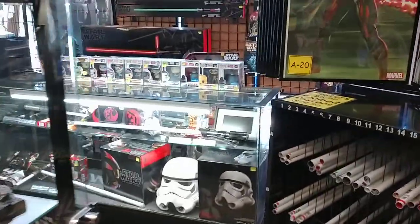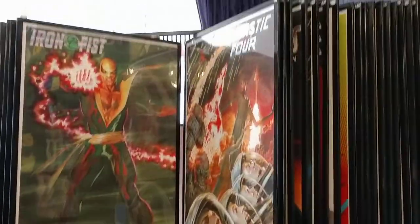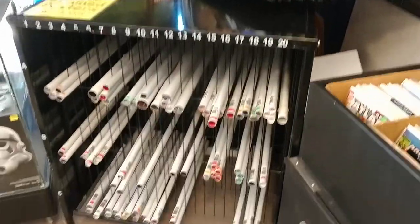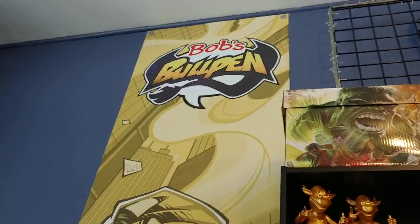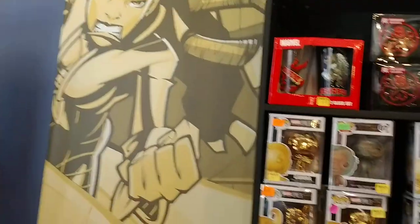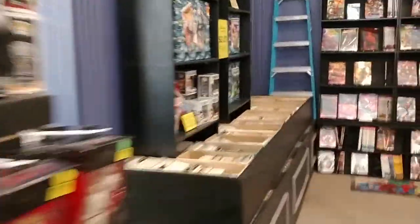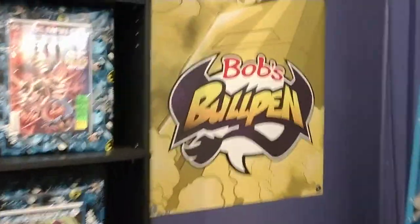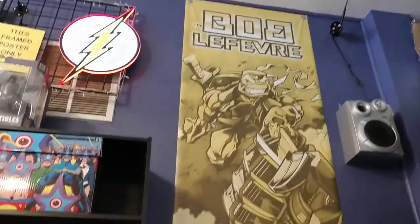So we're back over by the front of the store where the Star Wars case is, but I didn't show off the poster thing before. Throughout the store you'll see artwork of mine — this is from a series that I had done called Alethea through Image Comics. And speaking of artwork, this is a big banner I did with both Ninja Turtles and Transformers together.